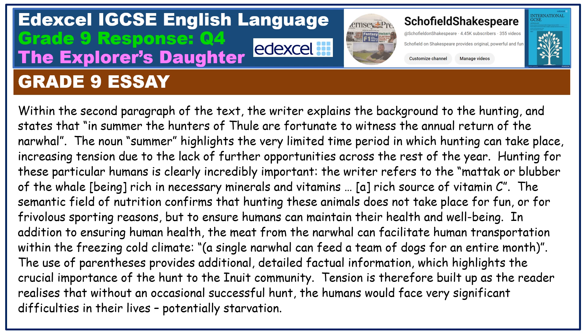In addition to ensuring human health, the meat from the narwhal can facilitate human transportation within the freezing cold climate — a single narwhal can feed a team of dogs for an entire month. The use of parentheses provides additional detailed factual information which highlights the crucial importance of the hunt to the Inuit community. Tension is therefore built up as the reader realises that without an occasional successful hunt, the humans would face very significant difficulties in their lives, potentially starvation.